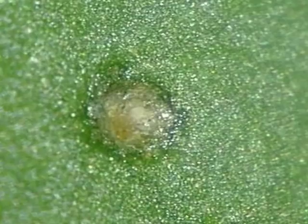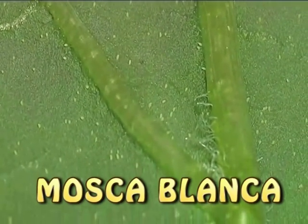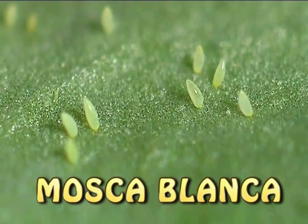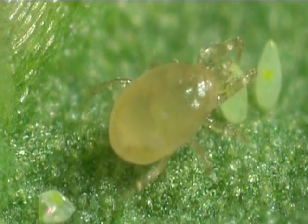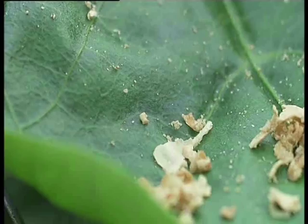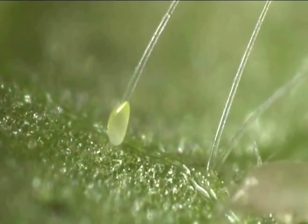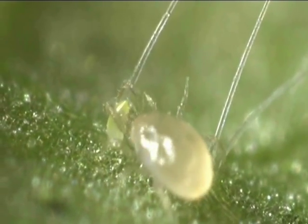En trips también es depredador de huevos y larvas de primer estadio. La mosca blanca pone sus huevos en el envés de las hojas. El ácaro depredador Amblyseius swirskii lo succiona, con lo cual previene eficazmente el desarrollo de la mosca blanca. Este ácaro se expande en busca de alimento y cuando encuentra un huevo lo pincha y lo succiona. Es un gran trabajo para un pequeño ácaro que puede devorar el contenido de 19 huevos por día. Después de la comida, solo las cáscaras vacías permanecen.